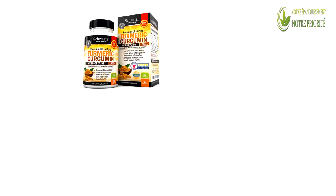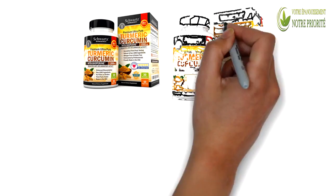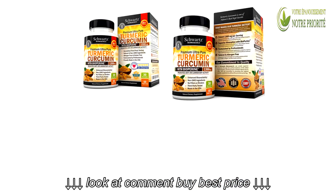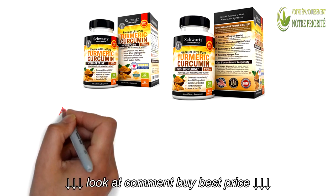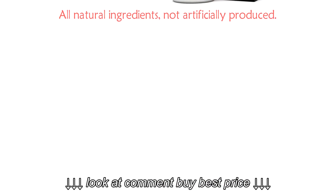This turmeric supplement is the number one selling supplement on Amazon.com. The supplement is third party tested to ensure that the highest quality of turmeric is used. It is also gluten free, with all natural ingredients, not artificially produced.